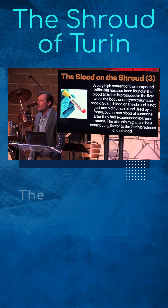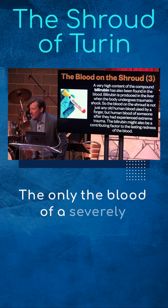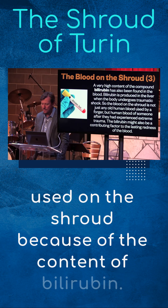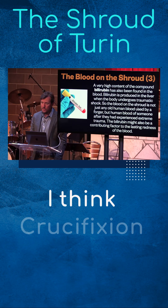None of us would have the content of bilirubin that is on this shroud — our blood couldn't be used for this shroud. Only the blood of a severely traumatized man could have been used on this shroud because of the bilirubin content. I think crucifixion qualifies.